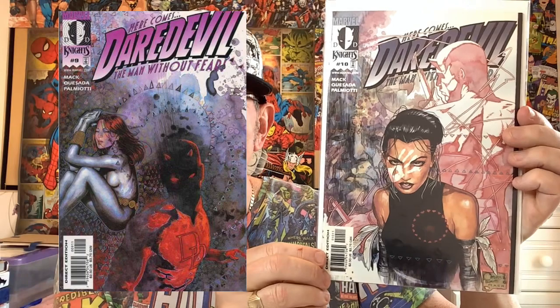Straight into it with Daredevil #10 — first cover appearance of Echo, and this is the first time she's actually called Echo in the comics. Daredevil #9 is the big boy book, being the first appearance of Maya Lopez, though #10 is the first time she takes the name. The market is dictating that #9 is the book for bigger money, but this is a great David Mack cover. It's a cheapish book — picked it up in April last year for £67. I think it's around a 9.4; it's had a clean and a press and could go higher if graded, but I'll probably sell it raw. Look out for it on my eBay page — link's in the description.